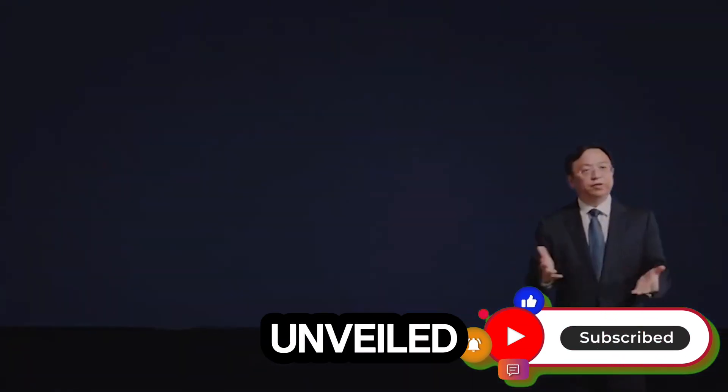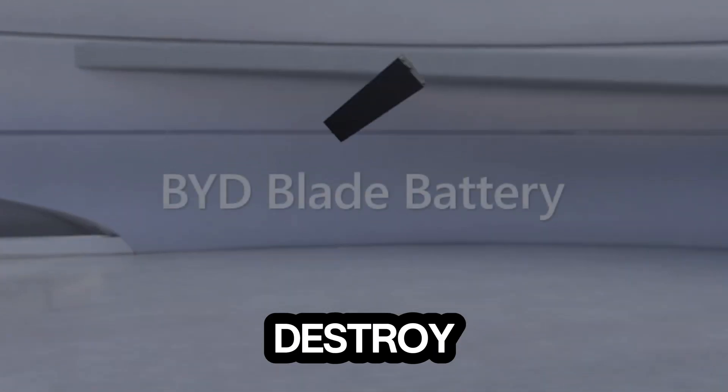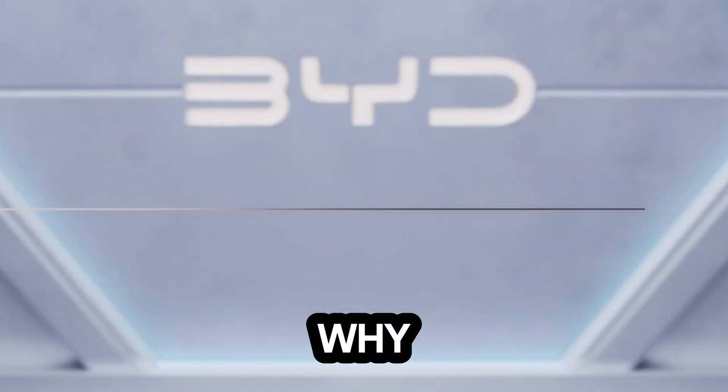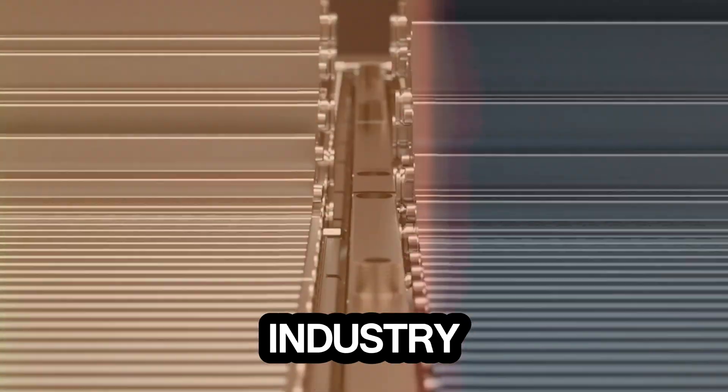BYD has just unveiled the sodium blade battery, a groundbreaking innovation set to destroy lithium-ion dominance and revolutionize the electric vehicle market. So how does it work? Why does it matter? And will it completely reshape the automotive industry as we know it?